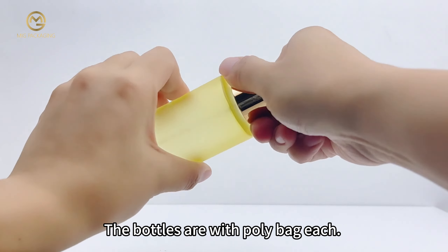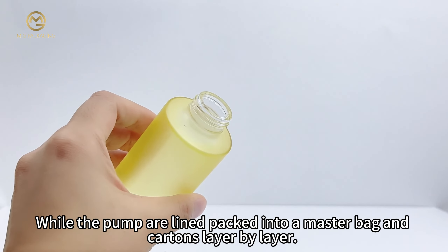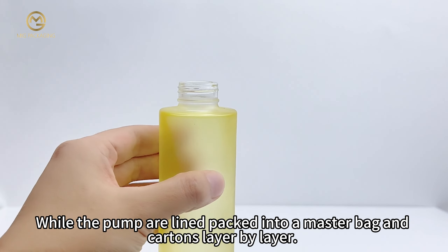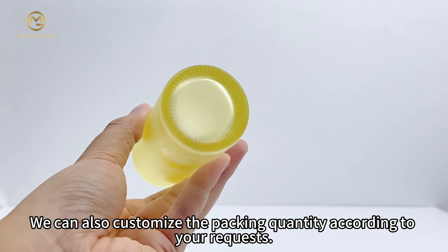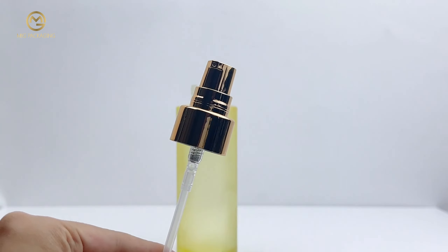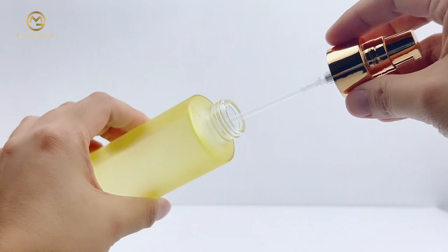The normal packing of our cosmetic glass bottle is packed components separately. The bottles are with a polybag each, while the pumps are lined and packed into a master carton layer by layer. We can also customize the packing quantity according to your requests.